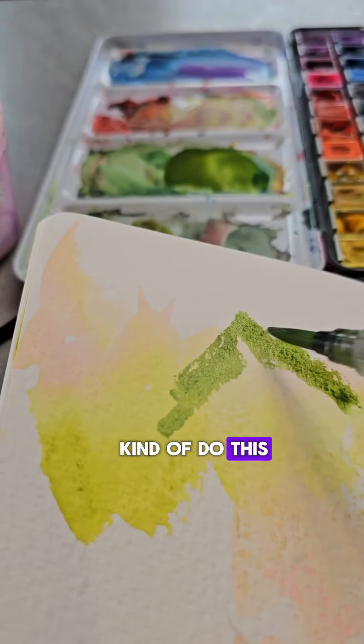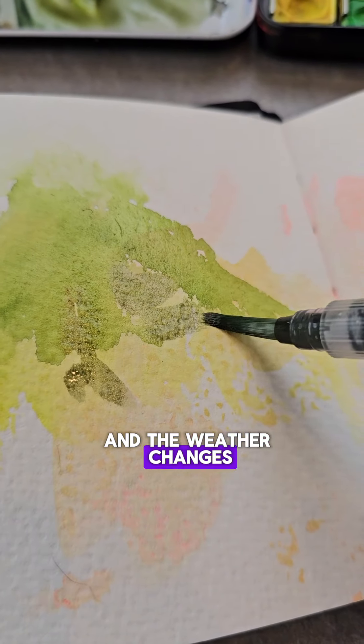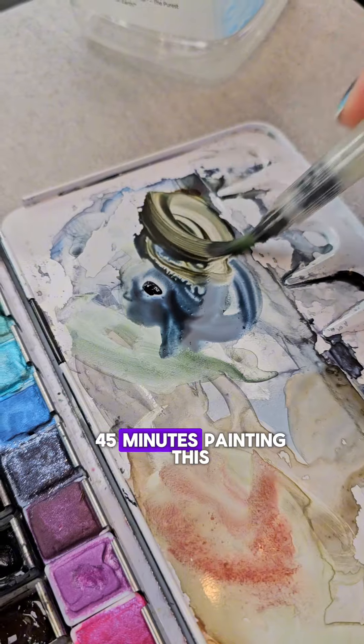I tried to do this a little bit looser just because I didn't want to try to do every single detail, and the weather changes fast here. I really only spent about 30 to 45 minutes painting this.